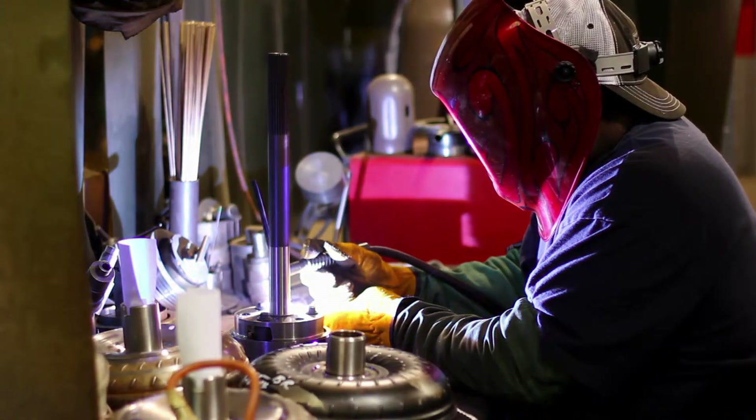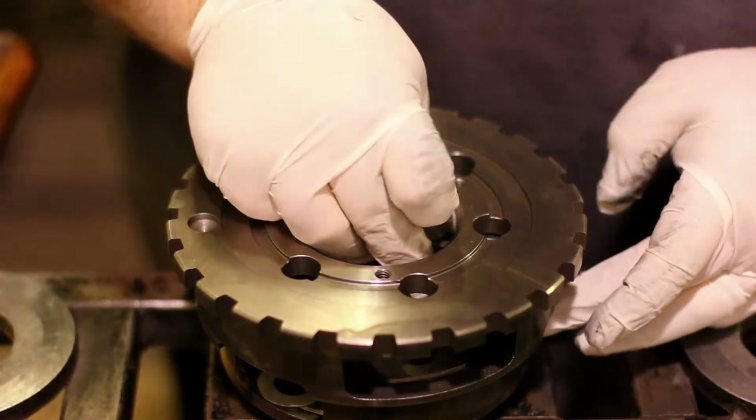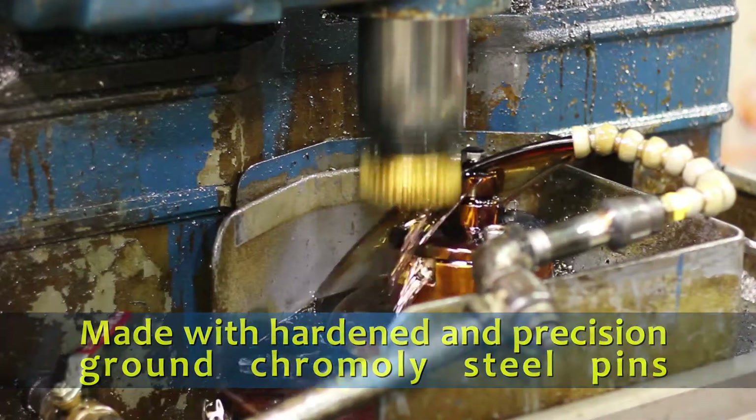After cutting and heat treatment, the planetary gears are assembled into the gear carrier and output shaft assembly. Hardened and precision ground chromoly steel pins ensure proper gear operation and life.